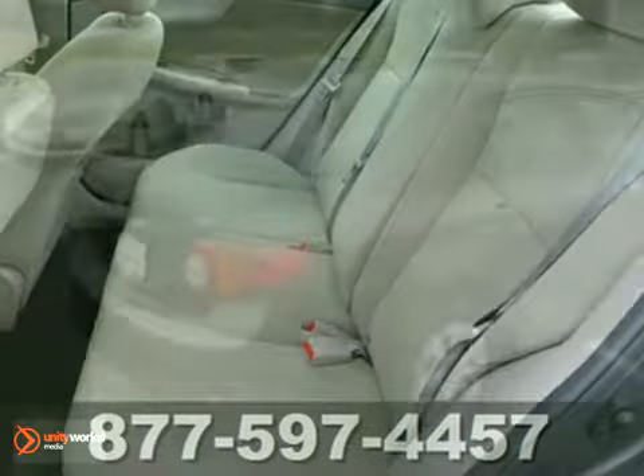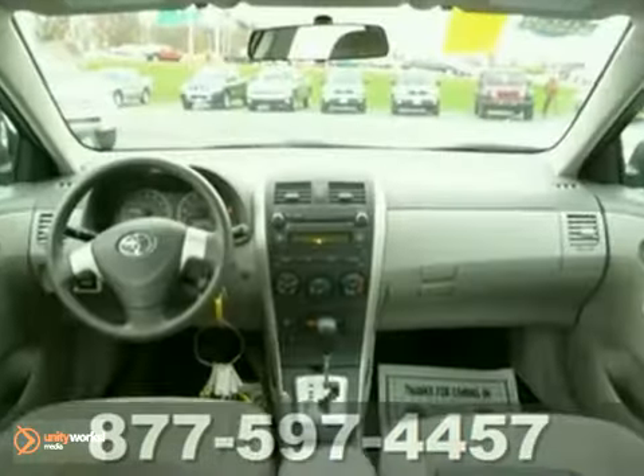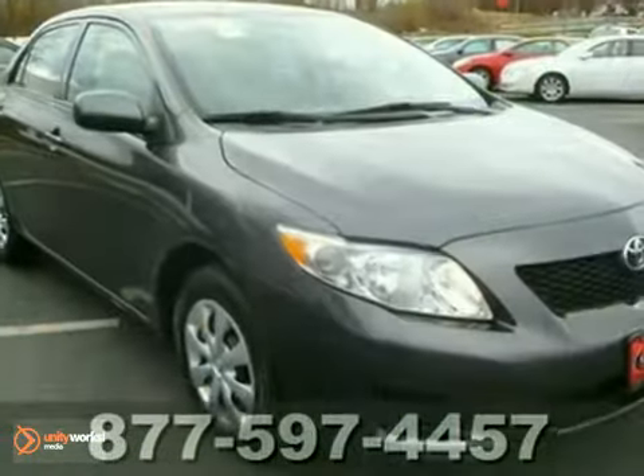It's powered by a 1.8-liter four-cylinder engine paired to an automatic transmission. Slick highways are a breeze with the traction control system. Come in for a test drive today.